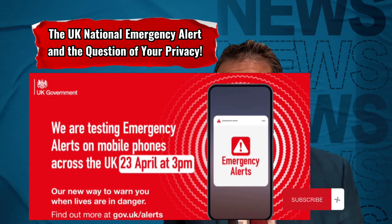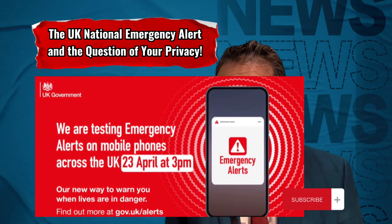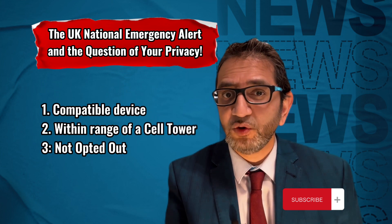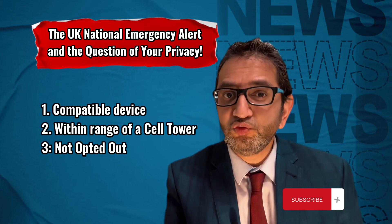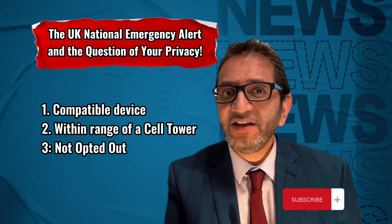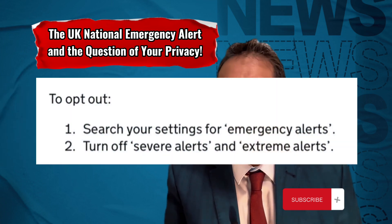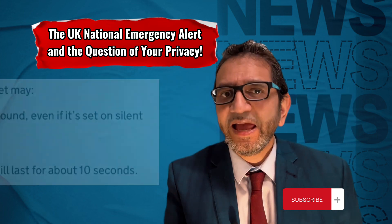On Sunday the 23rd of April 2023 at 3 p.m., you will receive a national test of the UK emergency alert service if you have a compatible device, e.g. a 4G or 5G phone or tablet, your phone is within range of a cell tower, and you have not opted out of emergency alerts, which you can do by going to settings for emergency alerts and turning off severe alerts and extreme alerts.